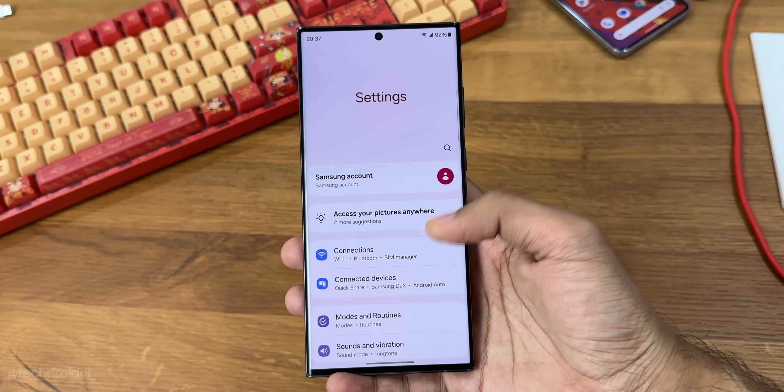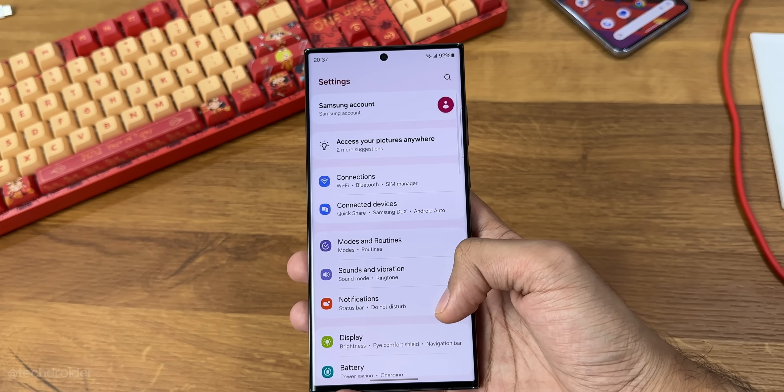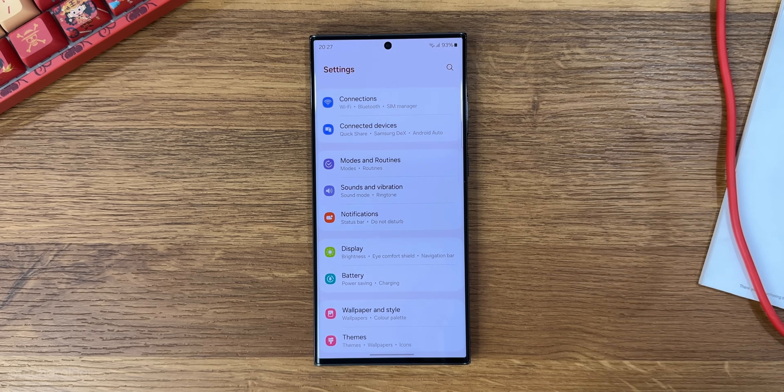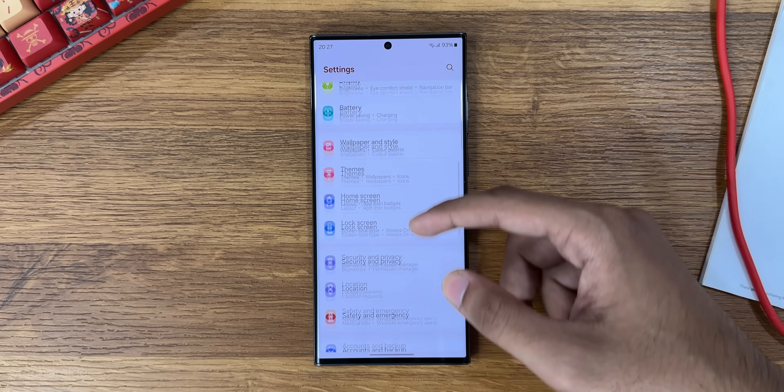The settings got some changes as well — we have new infographics and some additional micro settings here and there. Some settings that were buried deep are now more accessible at the top.